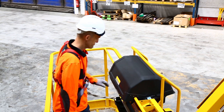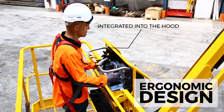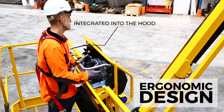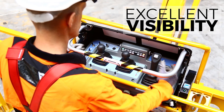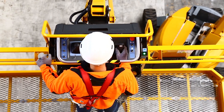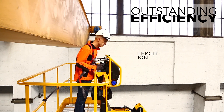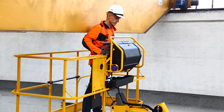Haulotte ActiveShield Bar is unique. The bar is perfectly integrated into the upper control hood for easy and ergonomic access to commands, while maintaining excellent visibility for the upper control box and the job site. Its optimal height position ensures that it can be triggered quickly and efficiently.